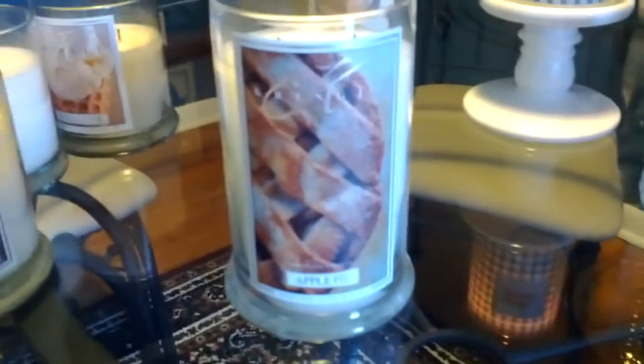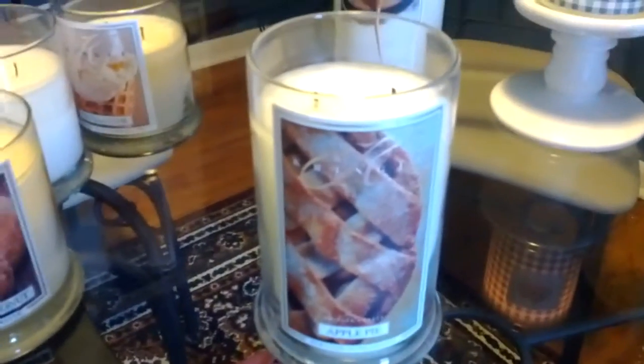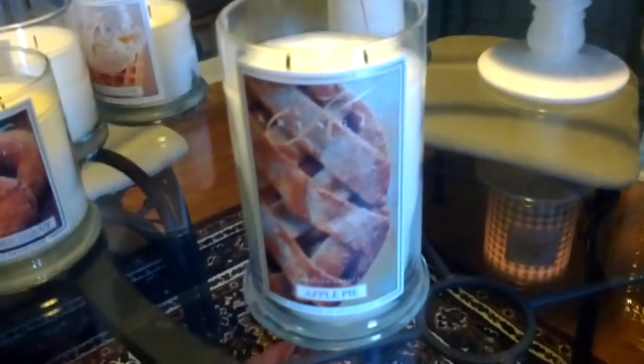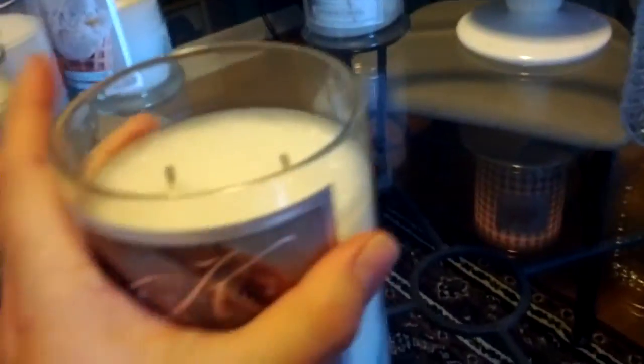It is strong though. Like I said, I'm pretty happy with the performance of their two-wick tumblers. I know they've been known for their scents being light or like non-existent, but my experience with these has been pretty good.